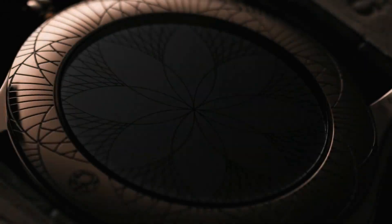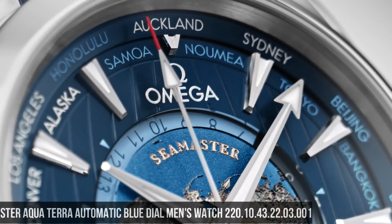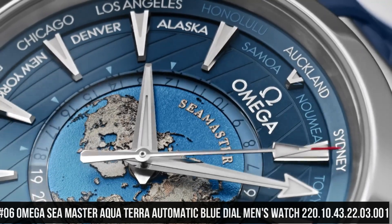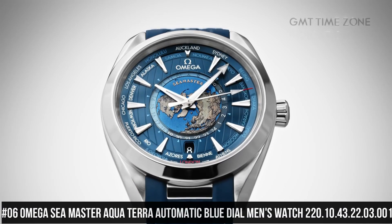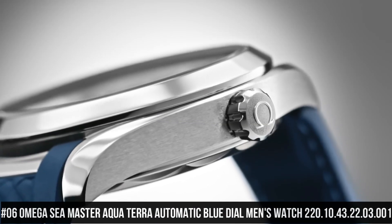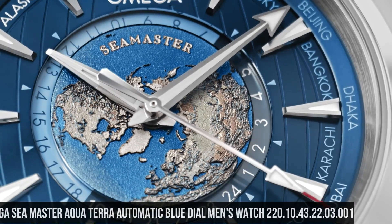Functions: hour, minute, second. Number 6: Omega Seamaster Aqua Terra Automatic Blue Dial Men's Watch, 220-10-43-22-03-001. Stainless steel case with a stainless steel bracelet.